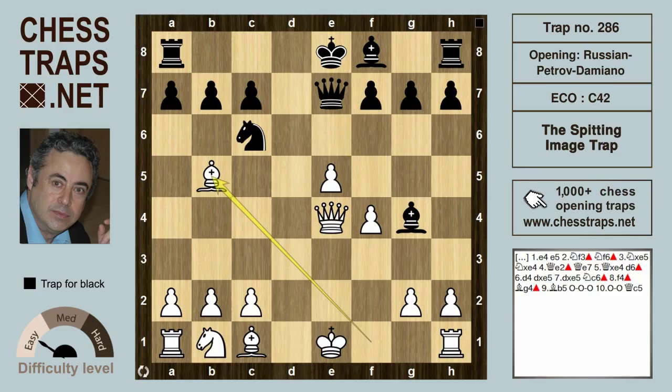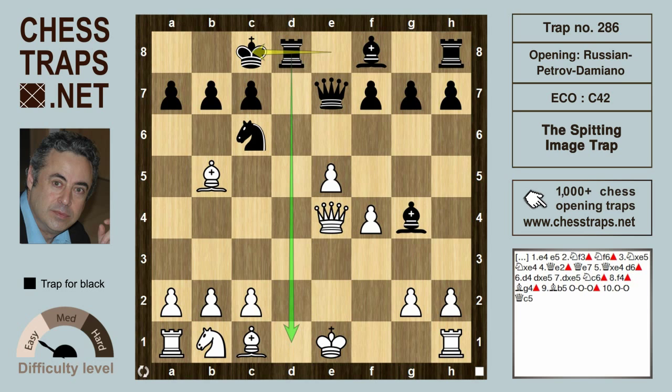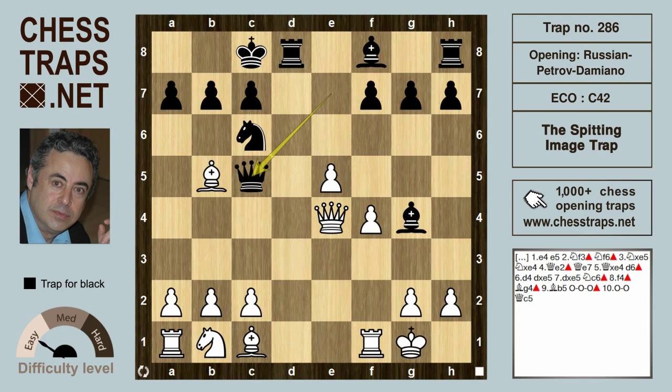White wants to get a quick castle in first with Bishop b5, aiming to castle next move. But after black castles long, with that threat of Rook d1, if white now castles it's curtains — black is winning after Queen c5 check, picking up the bishop on b5 with a winning position for black. That's the Spitting Image Trap in the Russian Petrov Damiano variation.